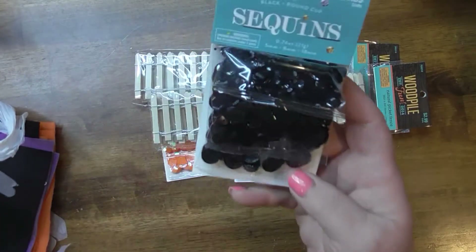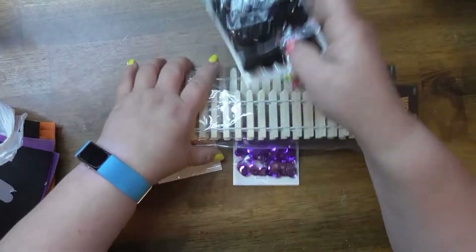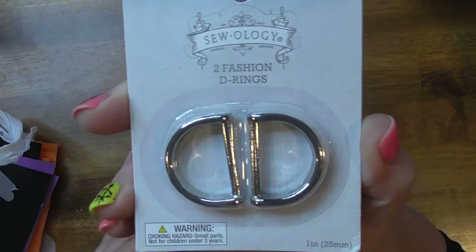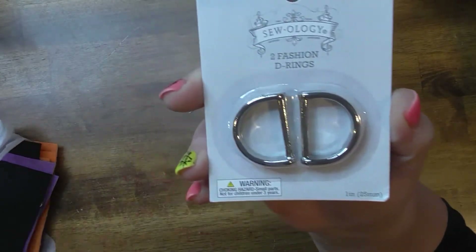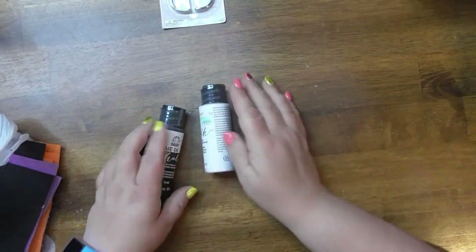More sequins — the black ones now. These are from Dollar Tree, I must have put them in the wrong bag. I got some of these because I want to make a purse. And then I got some paints.